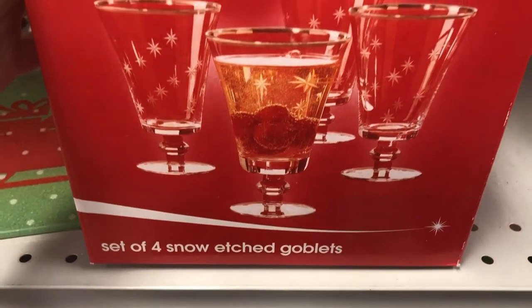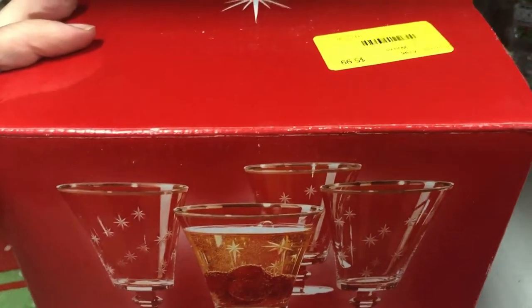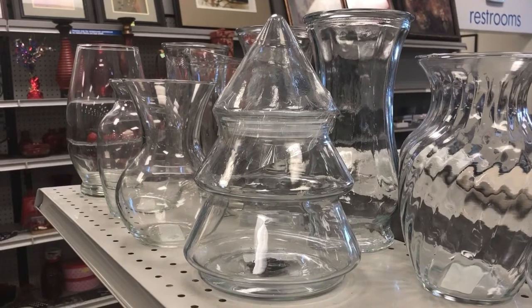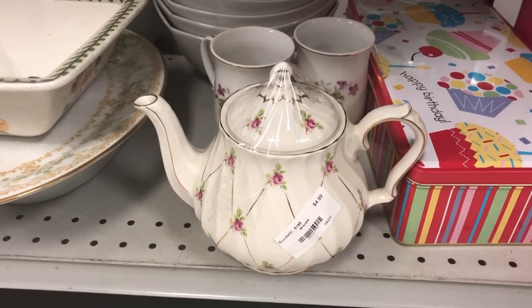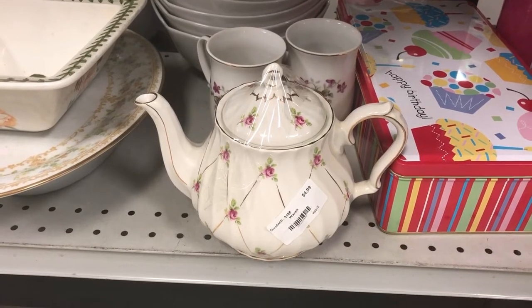These snow-etched goblets were brand new in the box, never used before. You wouldn't just have to use these only for Christmas time — I think they would be good for all year round. And I love finding these Christmas trees; you can put Mod Podge in them and glitter to make them sparkling for the holidays. Teapots are a great find, whether you're using them for actual tea or using them to create garden decor in your backyard.